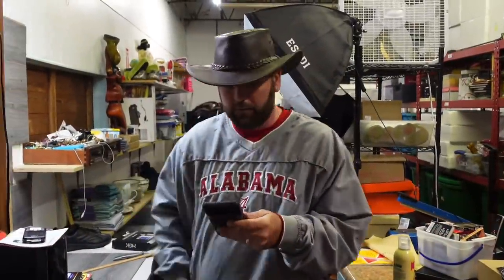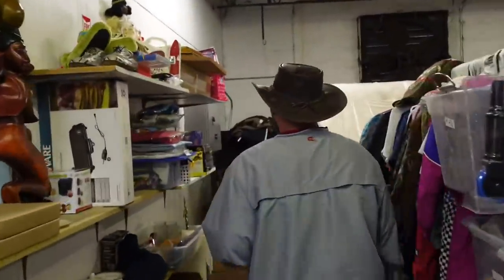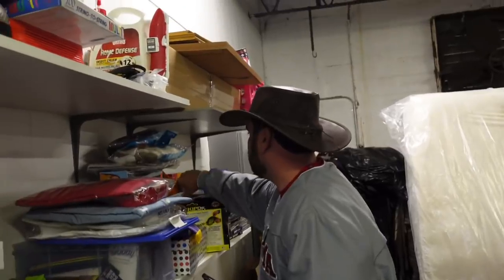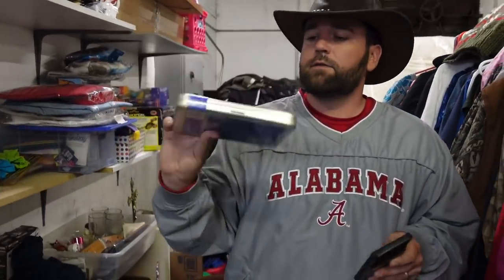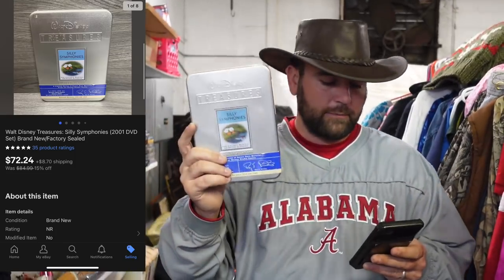Now we sold — here's a bolo — Walt Disney's Treasure Silly Symphony DVD, new sealed. It's a Steelbook Silly Symphony, came out of the pod unit. This sold for $72.24 buyer-paying shipping.